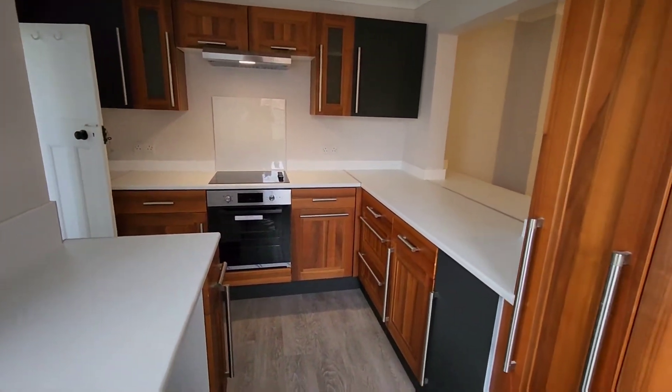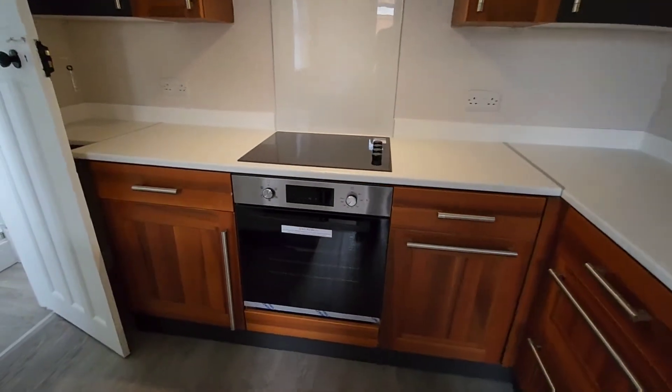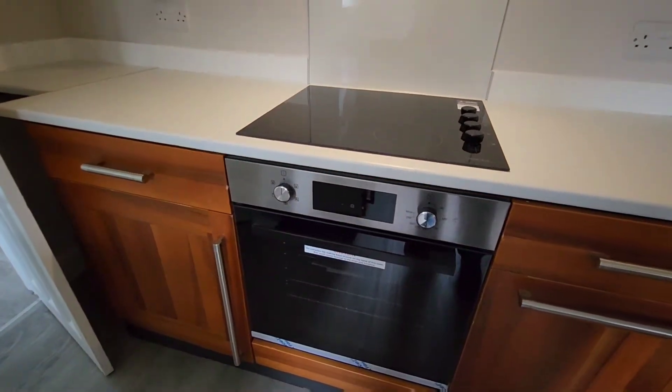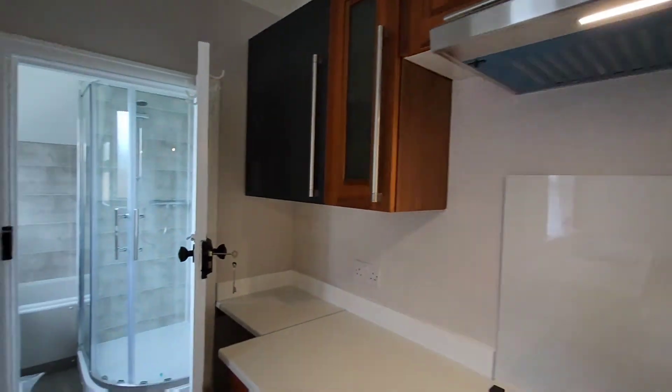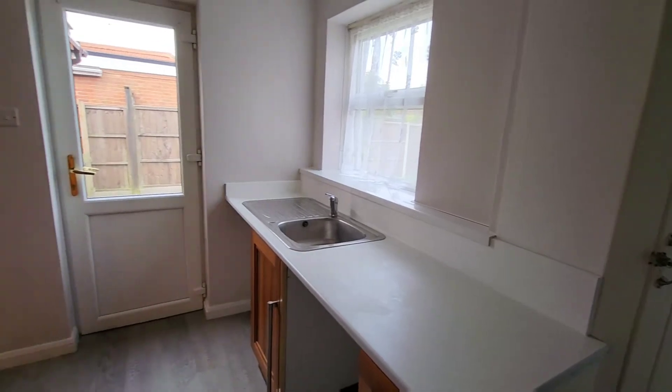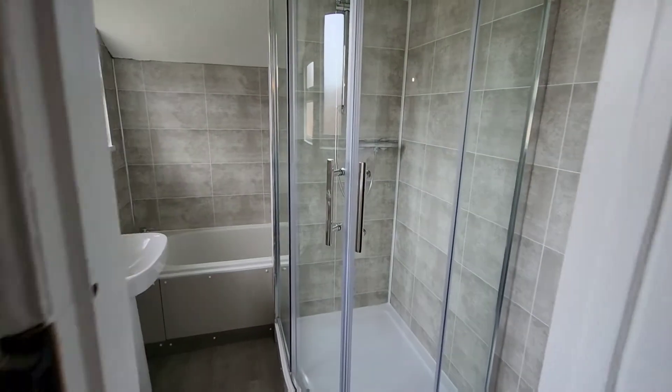And through to the kitchen — a fully refurbished kitchen with plenty of storage and work surface space. There's a brand-new electric oven, electric hob, and extractor hood, space for a refrigerator and space for a washing machine. There's also a built-in pantry cupboard and a door through to the bathroom.